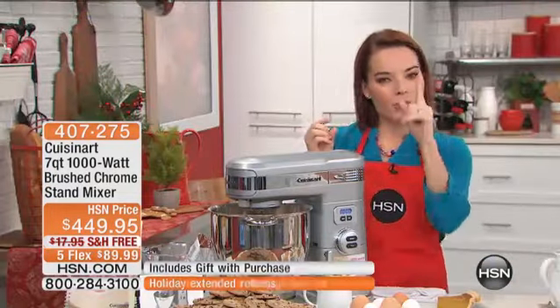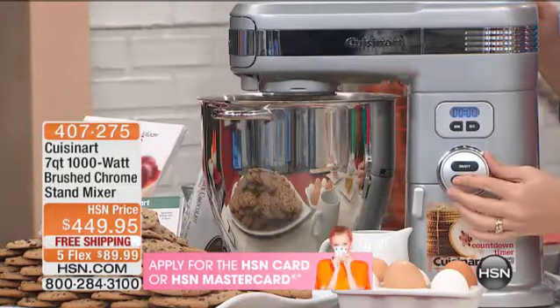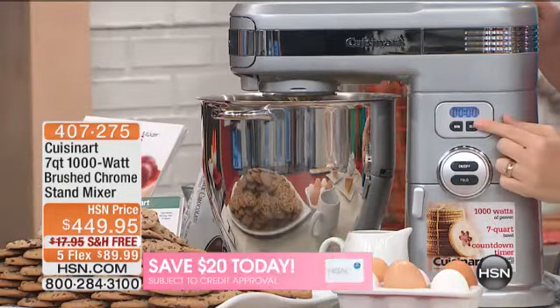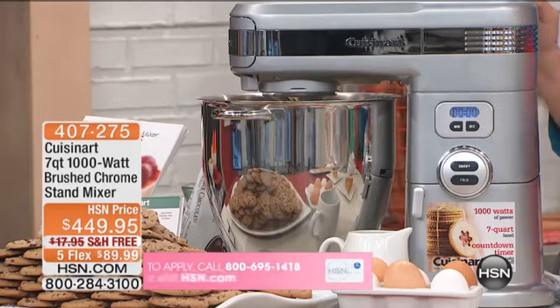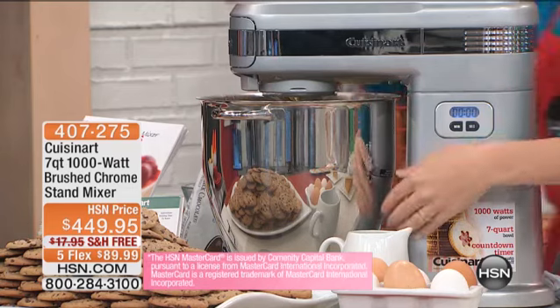Don't be married to your mixer. Here's what's awesome about ours — we have a timer. Think about having a timer and being able to set the time that you need to mix for, walk away, talk to your friends and family, and this will actually shut itself off and tell you that it's ready.